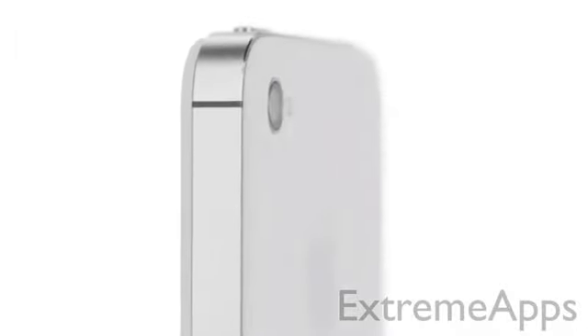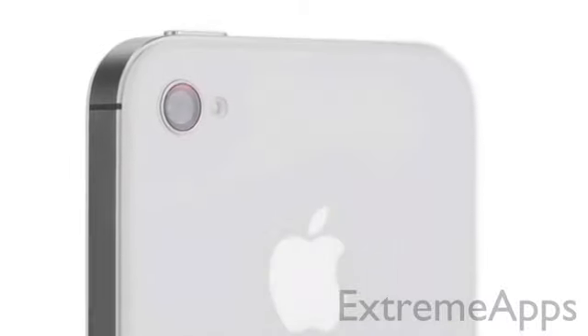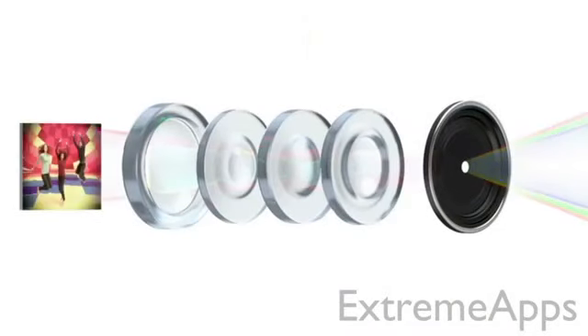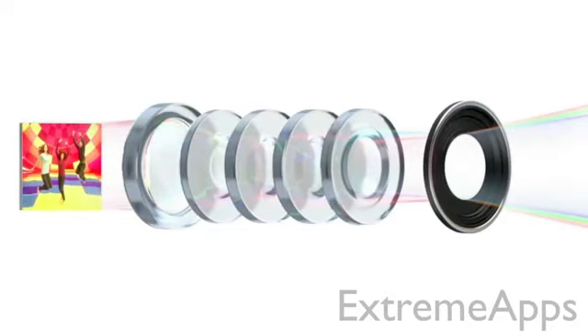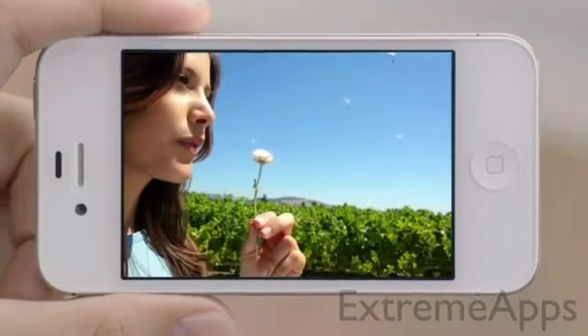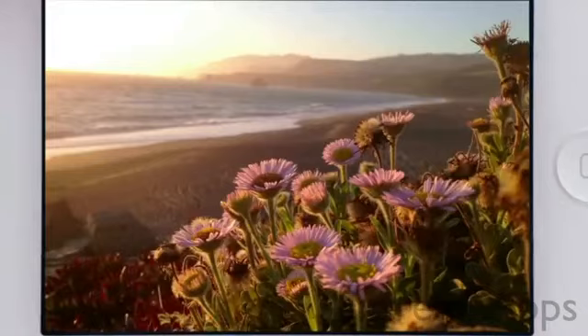iPhone 4S also has an all-new 8-megapixel camera, which dramatically increases the amount of detail in your photos. But the quality of a photograph isn't just about megapixels — the optics of the camera are just as crucial, and we've made significant improvements here. We increased the size of the aperture to let more light in, added a fifth lens which gives you a sharper image overall, and the new sensor is designed to capture more light within each pixel, so you get far sharper photos with more detail and more accurate color. When you see the quality of the photos you get from this camera, it's hard to believe they came from a mobile phone.